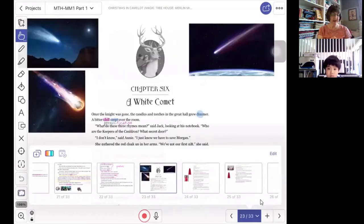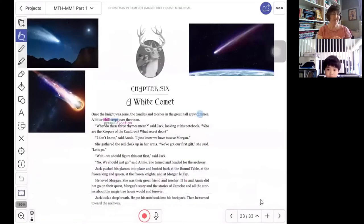Now, this chapter that we read yesterday was called A White Comet. This is called Take Three. The chapter we were reading yesterday was called A White Comet.